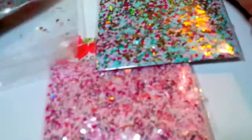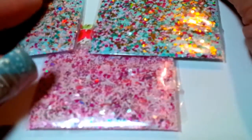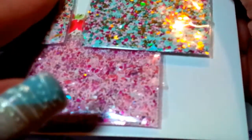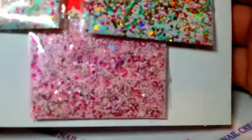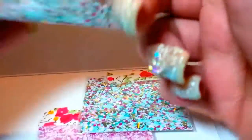These mixes are absolutely stunning. If I'm not mistaken, I think she called them like a vintage teacup theme. They're just stunning mixes. She doesn't have any names on them, so I can't say the names.